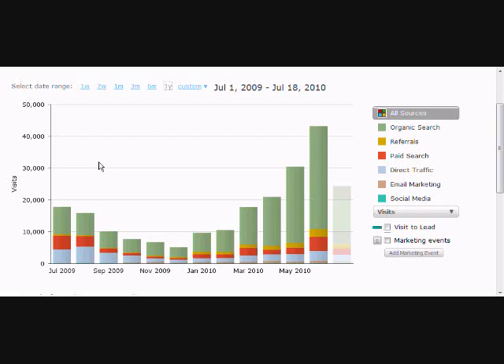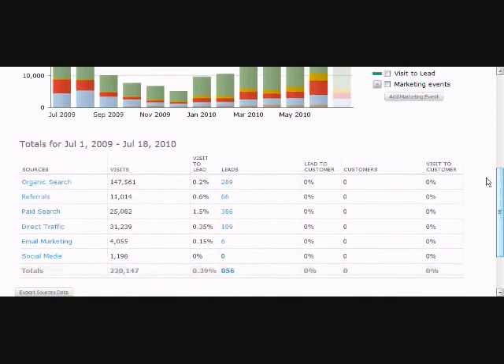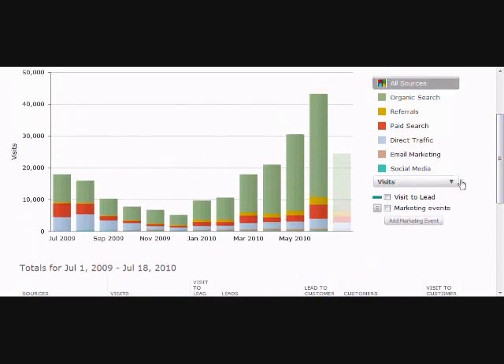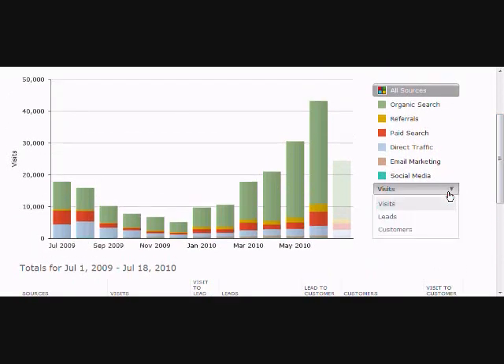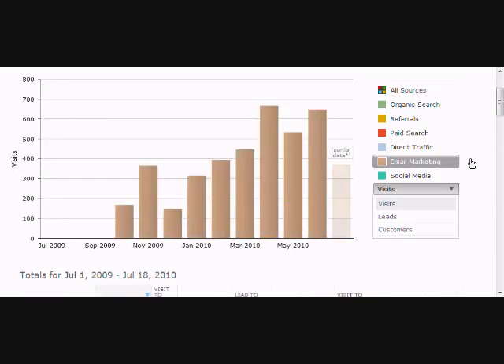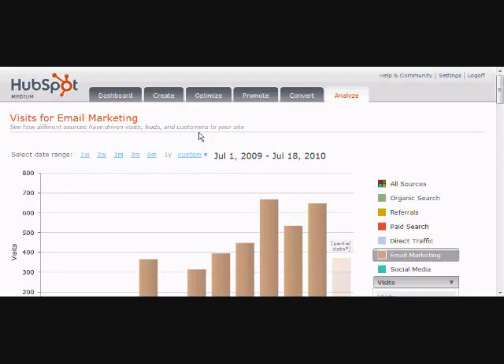And that, my friends, is inbound marketing at its finest. That's why HubSpot is stinking awesome — because the system works if people just do it. At the bottom you'll see the entire breakout: the visits, the leads, how people are hearing about you. And you can customize all of this as well — break it out by visits, leads, customers. What's great about HubSpot is they give you the ability to customize whatever you want.